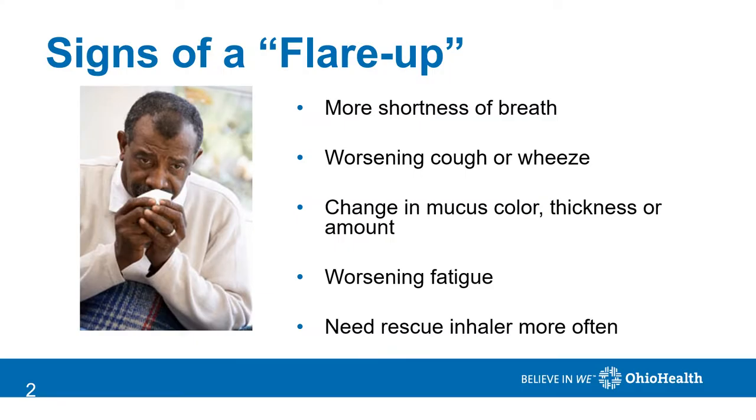How do you know if you're having a flare-up or exacerbation? One of the earliest signs is a change in your shortness of breath level. You may also notice more coughing or wheezing. Your mucus may be colored or thick and difficult to expectorate or cough out.